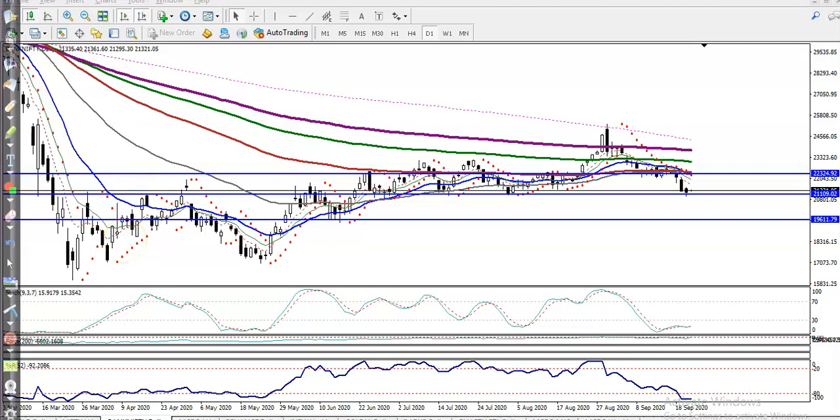This is Bank Nifty. As we discussed yesterday, there was a strong support. You can see there is strong resistance and price was rejecting from this area. Again price hit this level and reversed back — it acted as a resistance here and somewhere as a support, support, and a support. This level, around 21,000, is a strong support.